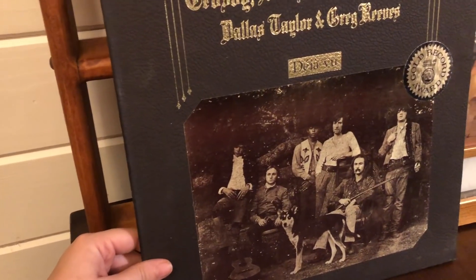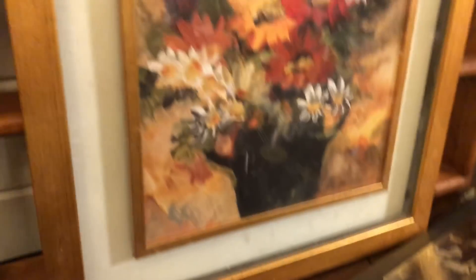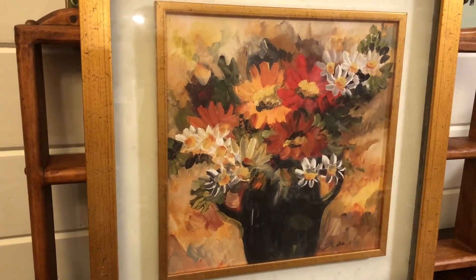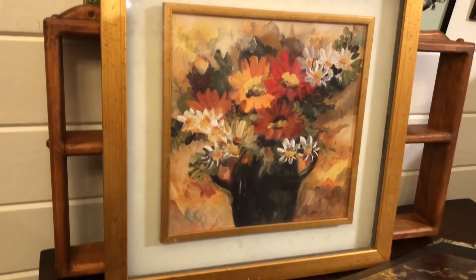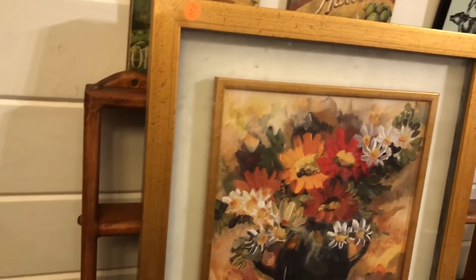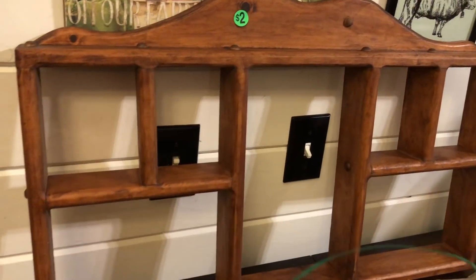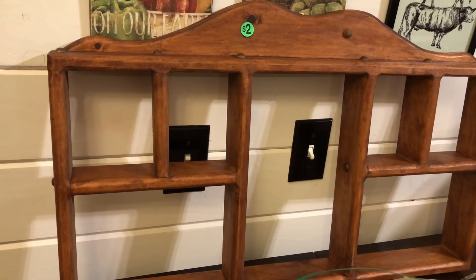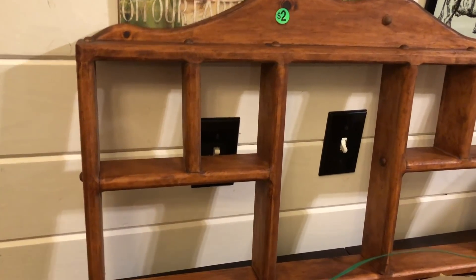My husband picked out Crosby, Stills, Nash and Young — I'm not really sure what's on it but we got it for a dollar. Then I went back and forth on whether I wanted to get this floral glass piece — it was only a dollar and I like the florals in it. It's all glass and I figured for a buck I could resell it easily, even if only for five or six bucks. I'd try to sell it for around $10. I also picked up a shelf — I like to pick up any kind of shelving for display in my antique booth and I grabbed that to put some smalls on.